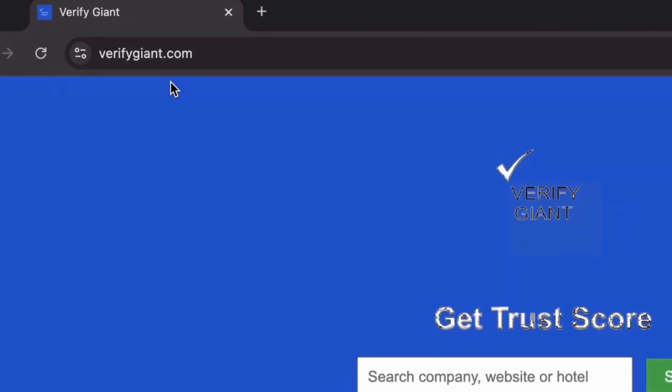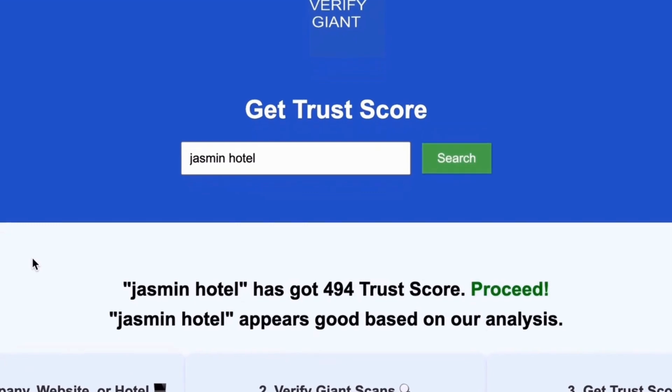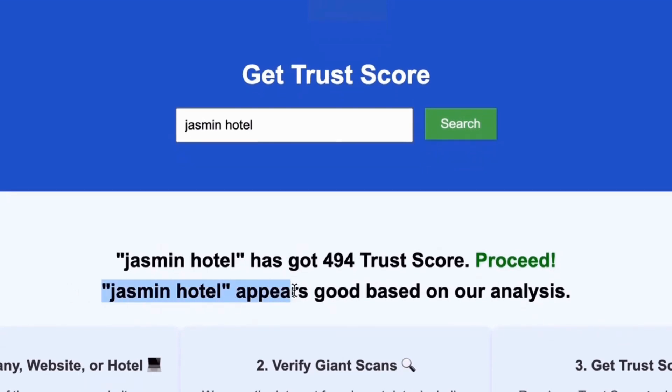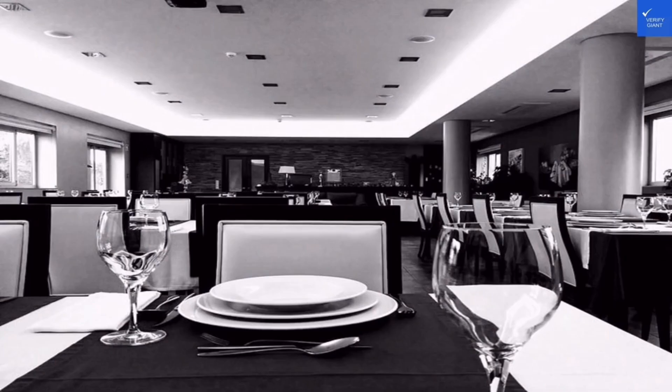Just head over to our site, click on the search bar, and enter the name of a company, website, or hotel you're curious about. Our powerful tool will analyze a wealth of information, including customer reviews, founder credentials, and consumer reports, to generate a trust score for you. Best of all, this service is completely free. With VerifyGiant, you'll quickly discover whether a hotel, business, or website is trustworthy, questionable, or potentially a scam. Join the thousands of satisfied users we help every day in avoiding scams and making informed decisions.